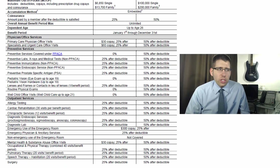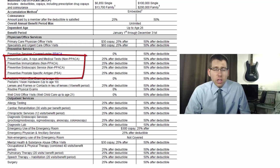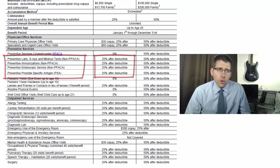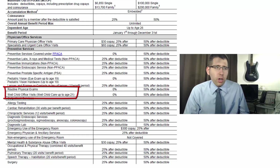Now we're into preventative services. The first line is preventative services covered under the PPACA — the Affordable Care Act, ACA, Obamacare — it's all the same thing. It says 0%, which means you're not going to pay anything for those visits if you're getting them in-network. There are some additional preventative services where you pay to your deductible first, then coinsurance. Pediatric vision eye exam up to age 19 falls into the 0% free category. Routine physical exams are highlighted, and well-child office visits up to age 21 are also free of charge.